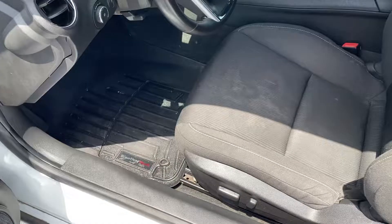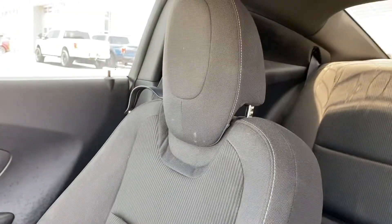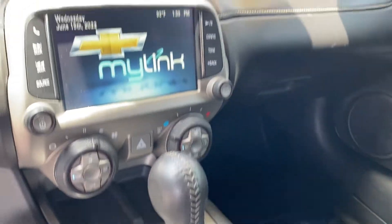Cloth interior with some nice WeatherTech floor mats. This is an automatic. No rips or tears in the fabric. It does have a nice 8-inch screen, and it is blowing cold air.